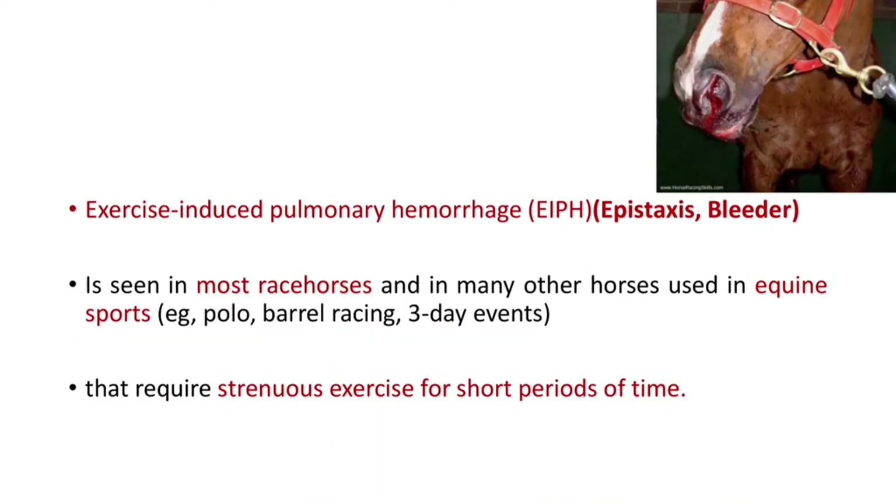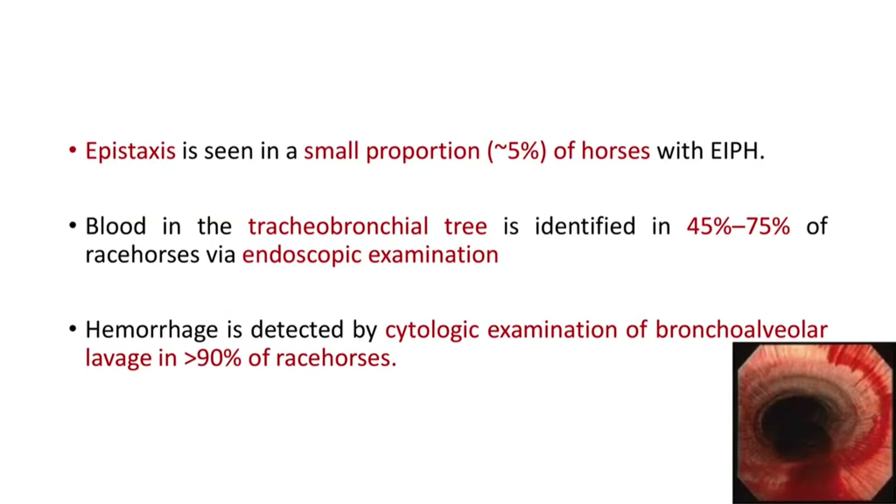Exercise Induced Pulmonary Hemorrhage in Horses — EIPH, also called Epistaxis or Bleeder — is seen in most race horses and in many other horses used in equine sports like polo, barrel racing, and other activities that require strenuous exercise for short periods of time. Epistaxis is seen only in a small proportion of horses with EIPH, approximately 5%, while approximately 45 to 75% of race horses with this condition have blood in the tracheobronchial tree, identified by endoscopic examination. Hemorrhage is detected by cytologic evaluation of bronchoalveolar lavage in more than 90% of race horses.